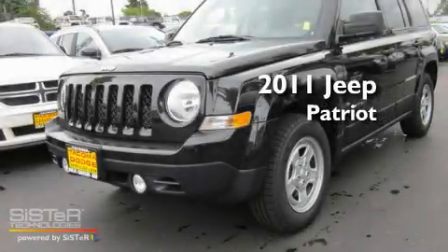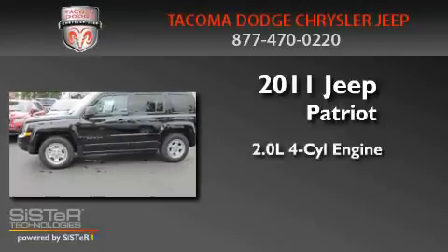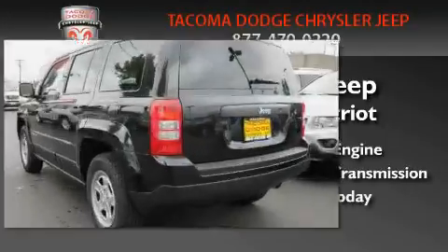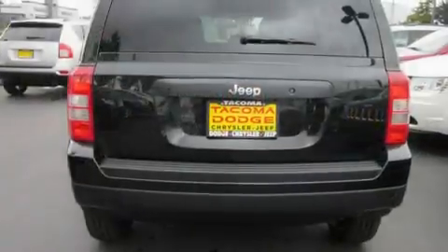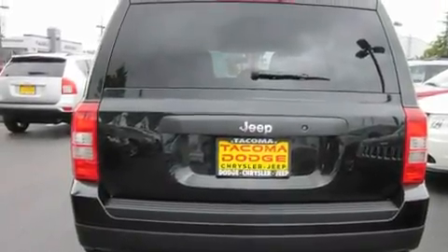This is a brand new 2011 Jeep Patriot. It features a 2.0 liter 4-cylinder engine and a 5-speed manual transmission. Its top features include steering wheel mounted controls, a rear window defroster, a CD player, and alloy wheels.